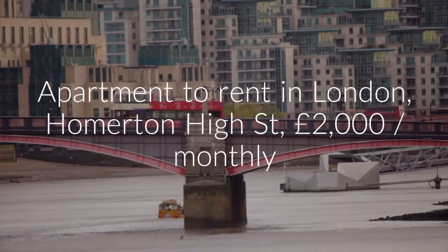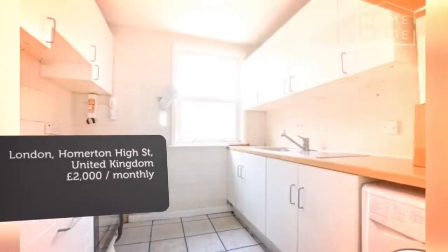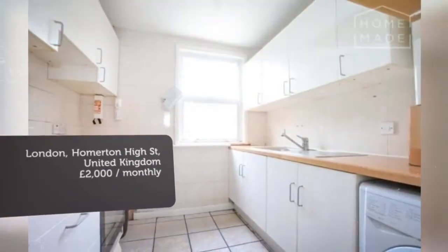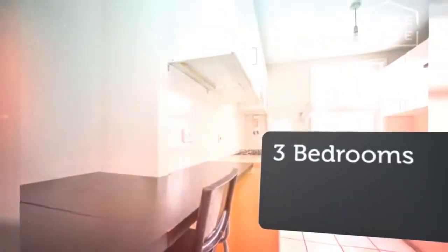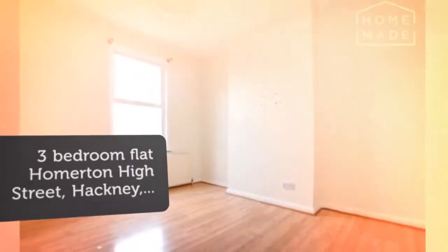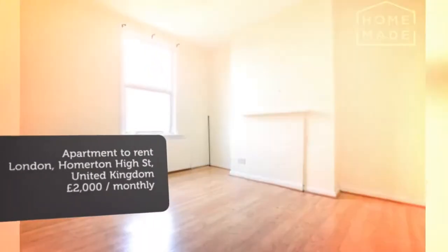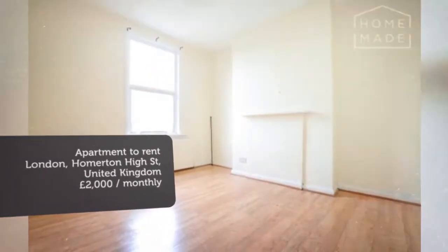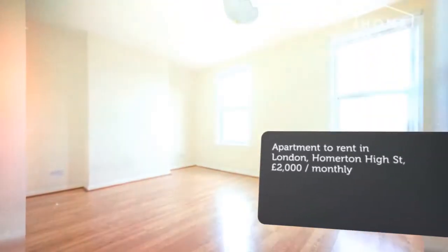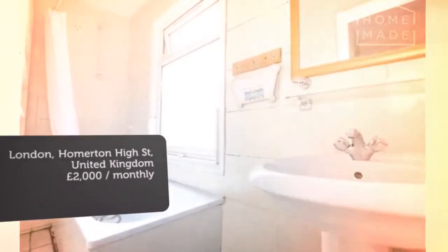Cribscan presents this ideal rental in London. Three bedrooms, eat-in kitchen, spacious reception, easy access to Hackney, Dalston and Shoreditch, moments from Homerton Station.